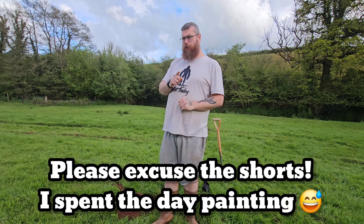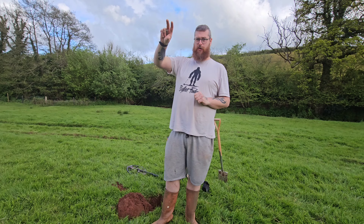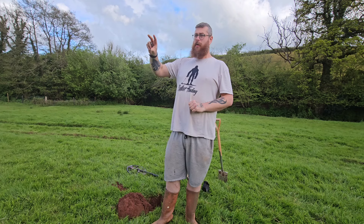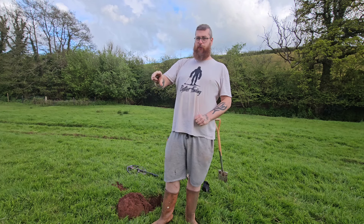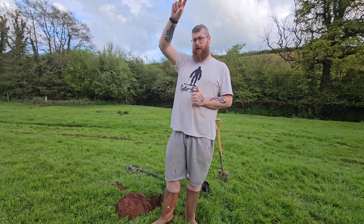Hello there, beautiful people! We are back out in the field, but we are in a new field today. We have had our permission extended due to the fact that we cannot touch these three fields. Bearing in mind we are across the road from where we have had two Roman fibular brooches, the Elizabethan hammered sixpence, two love tokens - there's a lot of history over that side. And we are just over the other side.